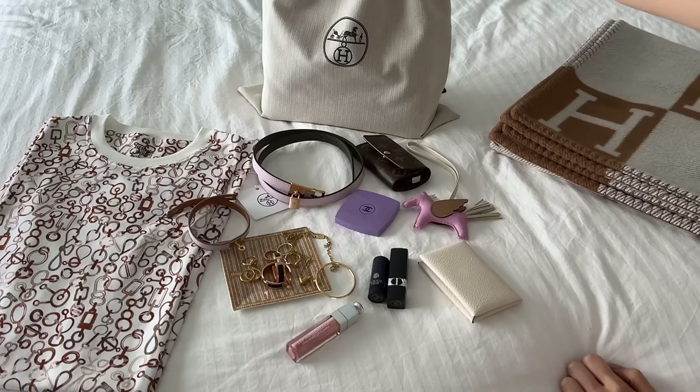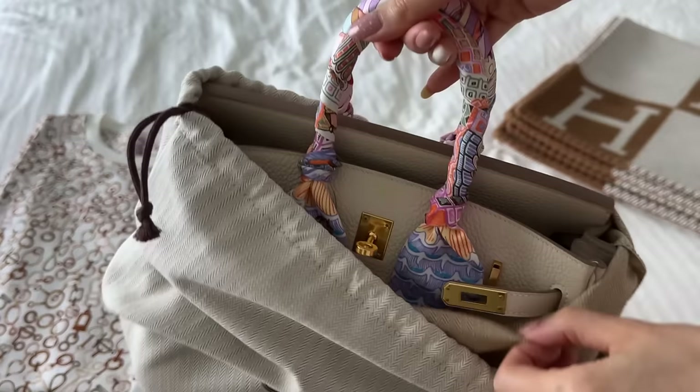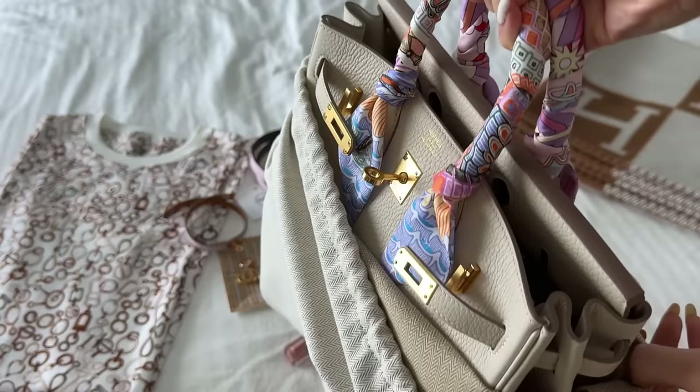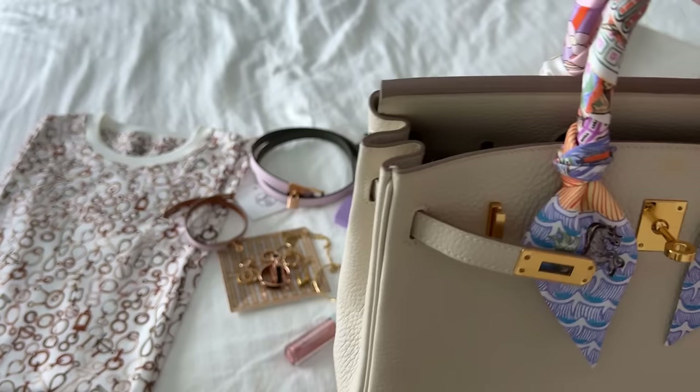I have not used the Birkin in quite a long time, so I thought today will be the perfect opportunity to bring her out. I showed you guys her new updated look with this blue and white twillie. Now I'm going to wear a lot of the things I showed you in my last Hermès haul, which is my 'what I got for Christmas' video.